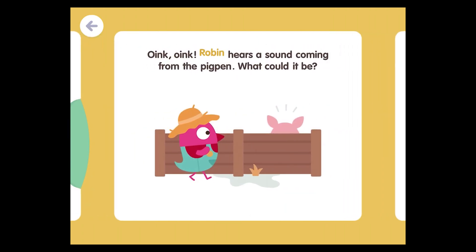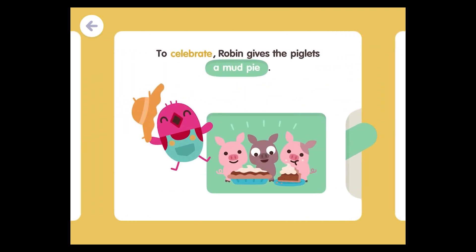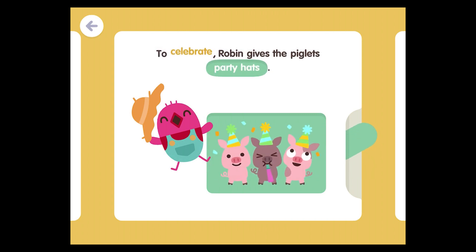Oink, oink! Robin hears a sound coming from the pig pen. What could it be? It's some newborn piglets! The mummy pig is taking care of her babies. Welcome, little piggies! To celebrate, Robin gives the piglets a mud pie and party hats.